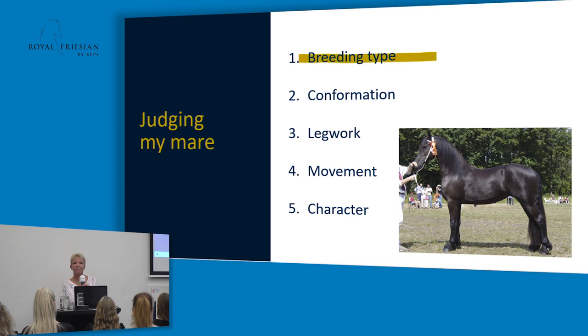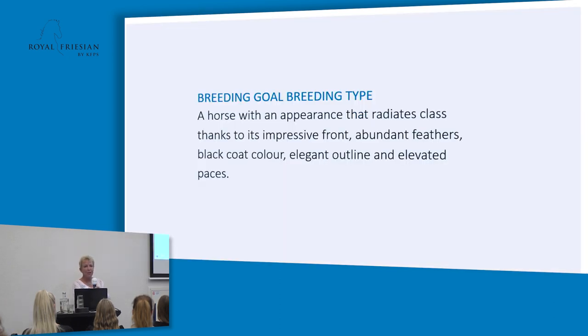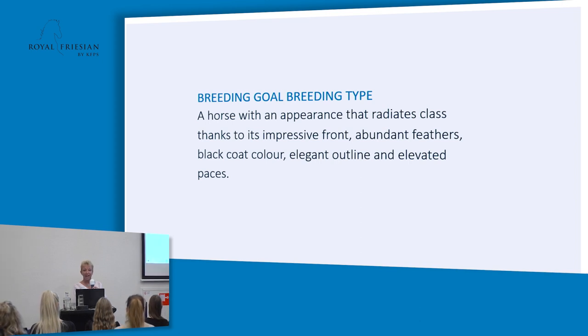If a horse isn't behaving well in the arena, it can be sent out, because one of the most important things of the Frisian horse is of course character — though we won't give any points for that. The Frisian horse is a racial breed, meaning it must show all the characters required for the breed. For breeding characteristics, we look at: color, hair, manes, tails, feather, the head — which is very important — and of course the neck. All those things add up for the breeding characteristics.